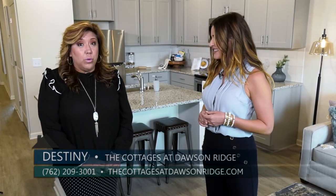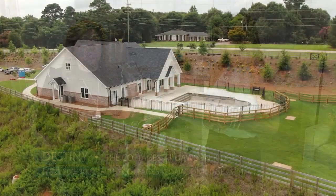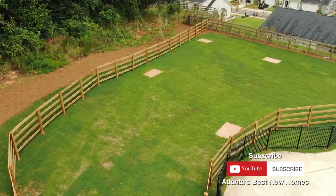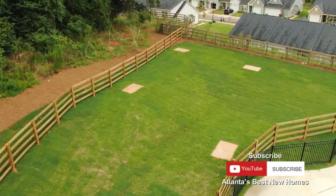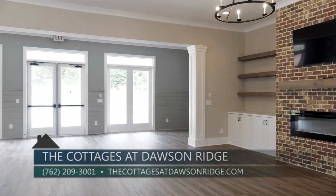Residents can enjoy the lock-and-leave lifestyle, resort-style swimming pool, all amenities, maintenance-free concept, no landscaping, zero-step entry, a beautiful clubhouse, and an amazing fitness studio.